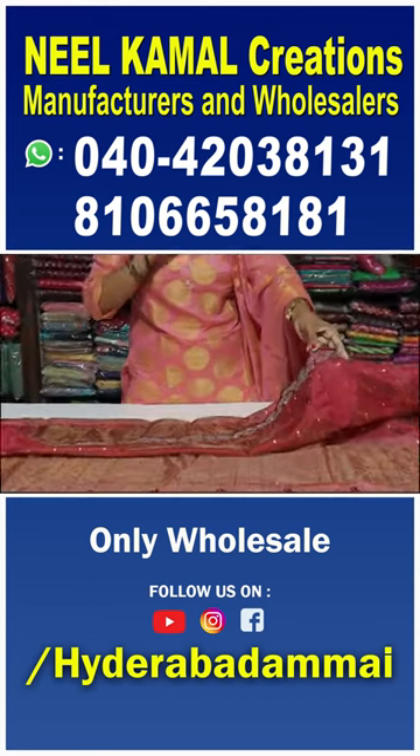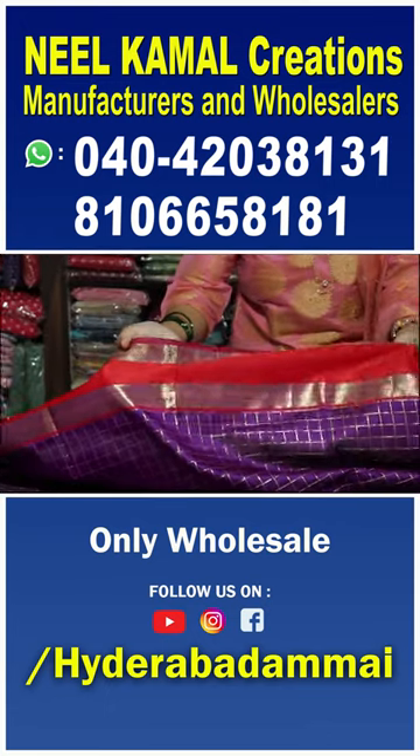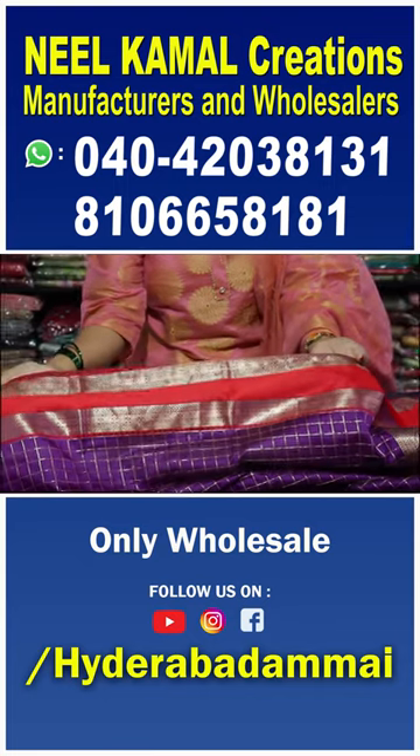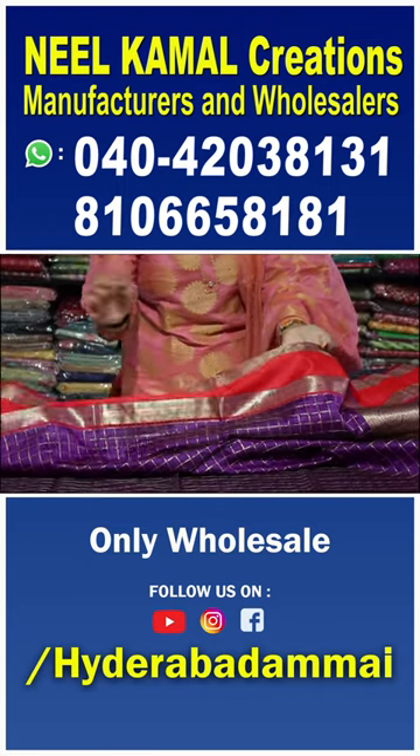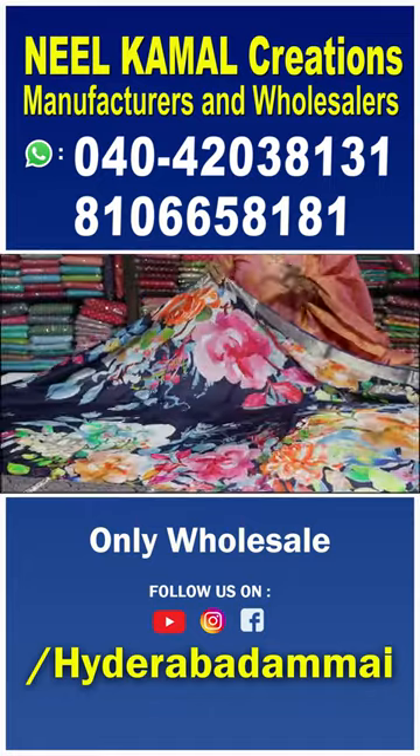We have a lot of fabric on two sides. We have a red border and a gold cherry border. We also have a gold cherry border. We have a fancy dress with a light fit look.